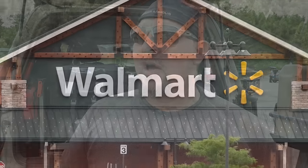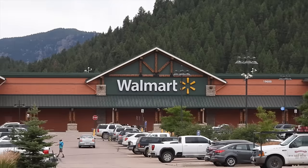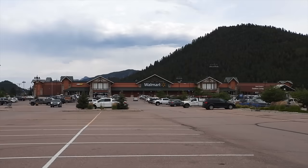Hey, what's up guys? Welcome back to another episode of Jailbreak Overlander. Today, appropriately enough, I'm in a Walmart parking lot, Colorado Springs, close to Woodland Park, Colorado.